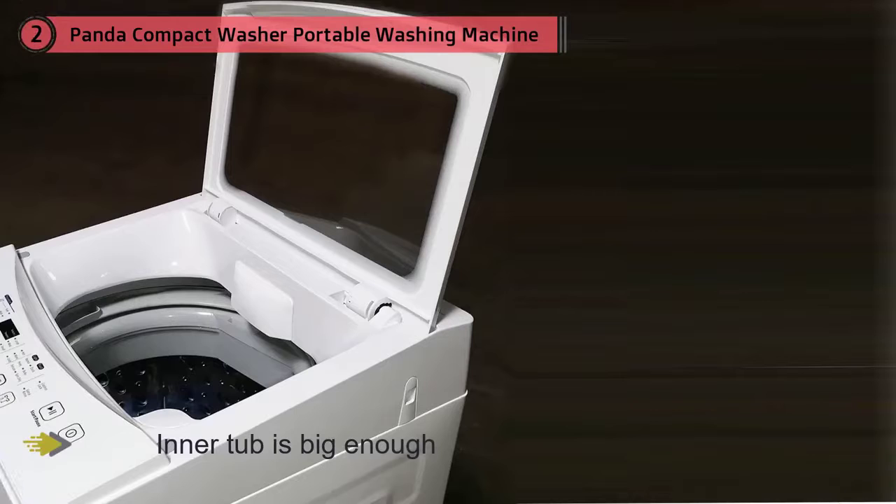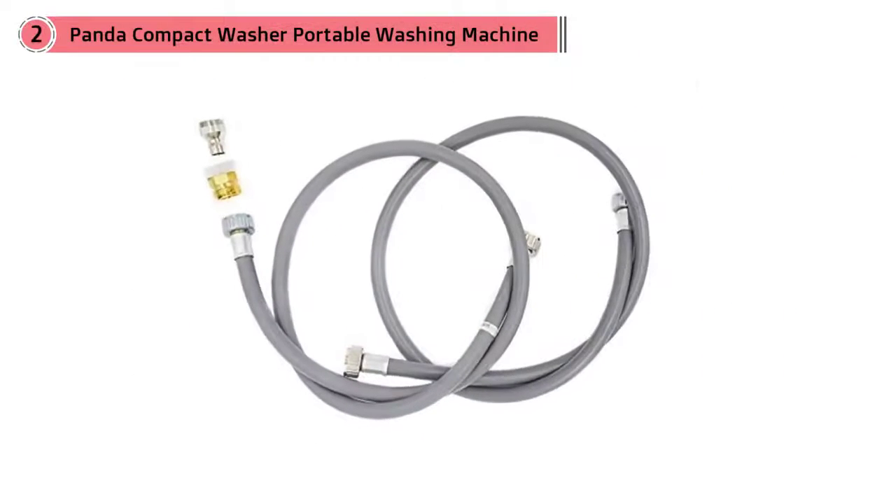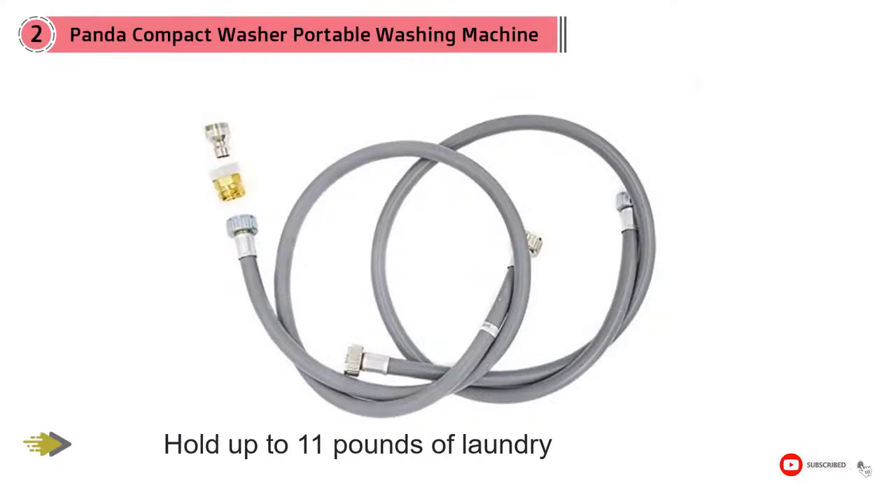There's also an LED touchpad that offers six washing programs, including special options for both bulky and delicate clothing. Plus, this machine comes with an easy to install kit with sink adapter, so you'll have it up and running in no time.